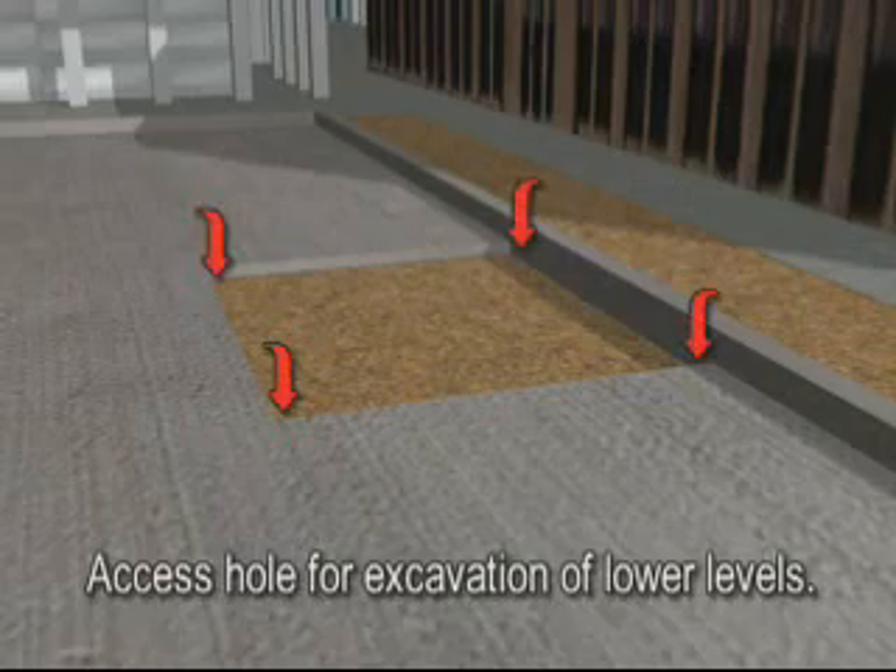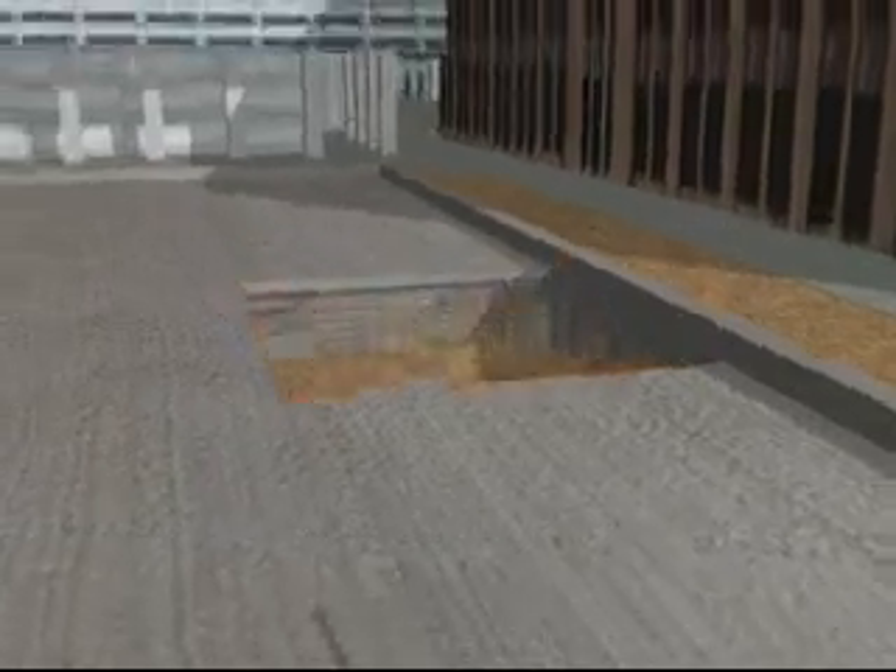Access holes are provided for air circulation and for excavation of the lower levels. Once excavation begins underneath the slab, the slurry and polyethylene sheeting are easily broken away, leaving a finished surface to the roof slab. Note that the slab is poured at ground level, avoiding the need for form work.